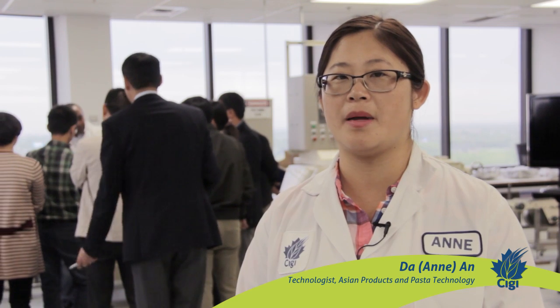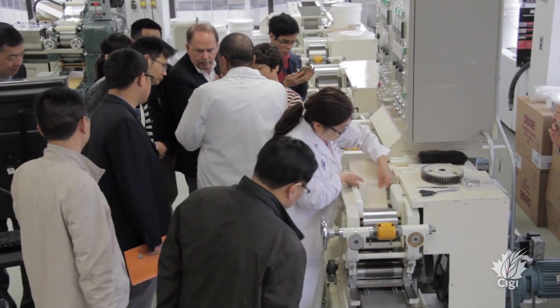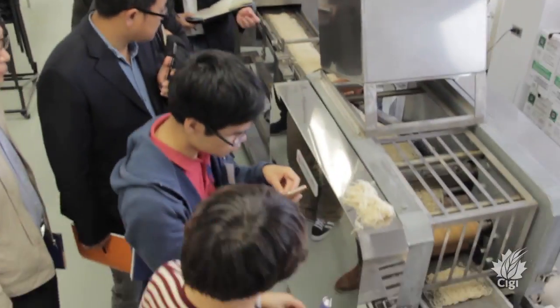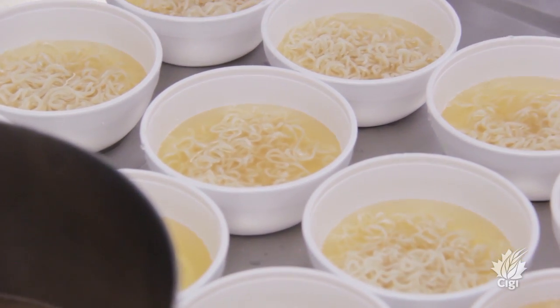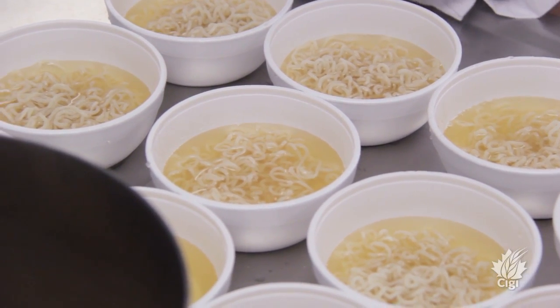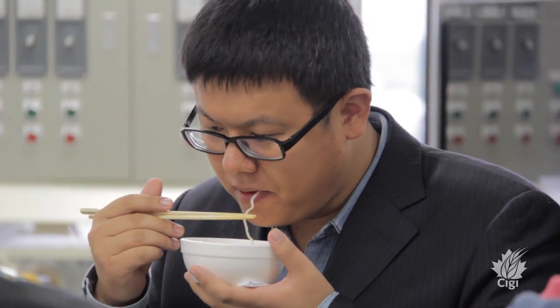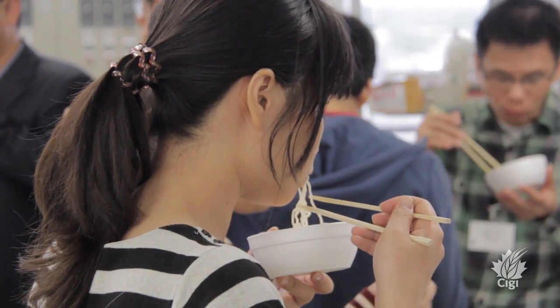We are going to show them instant noodle processing today. We also processed some display noodles including white salted noodles and fresh alkaline noodles. What you see being explained right now is how Canadian wheat is made into their noodles. They will see how instant noodles are made from Canadian wheat using our custom-made instant noodle line. Following the processing, we will give them a sensory evaluation — they will be testing instant noodles and white salted noodles, the most popular and familiar noodles to them.